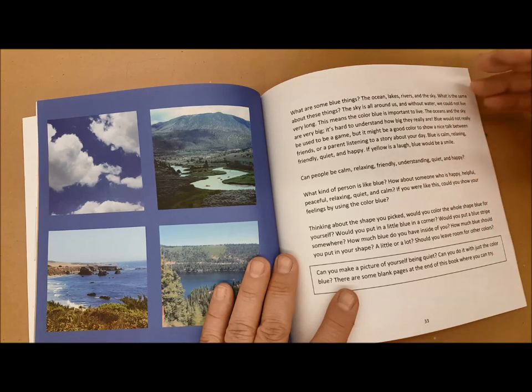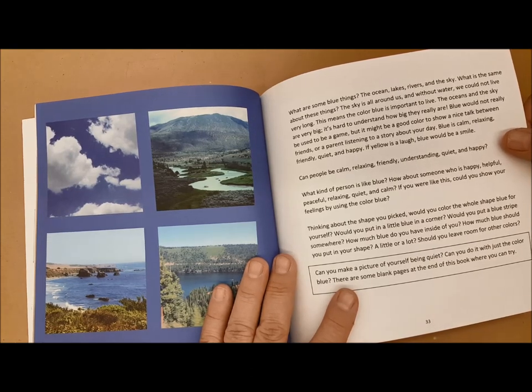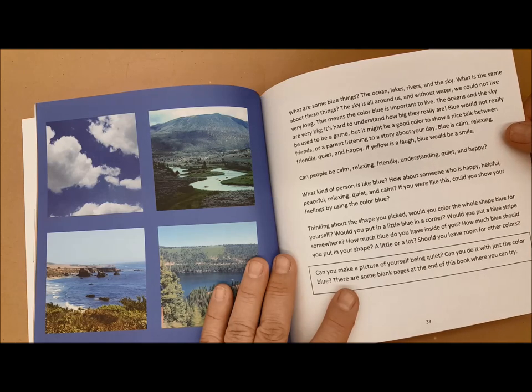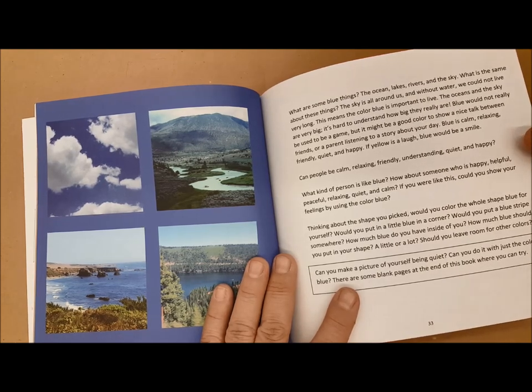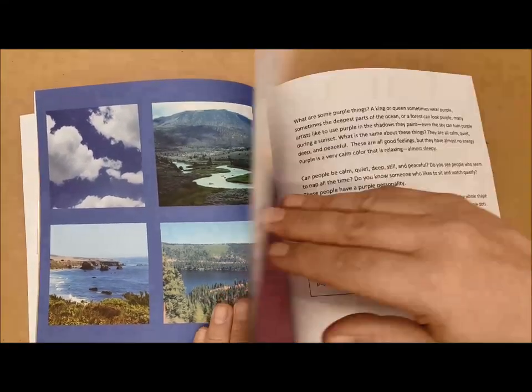Blue is very calm, relaxing, friendly, and understanding. It's quiet and tends to be positive, like a happy sort of feeling. It's also important to remember that life cannot live without water, so it's a quenching and nurturing kind of color as well.